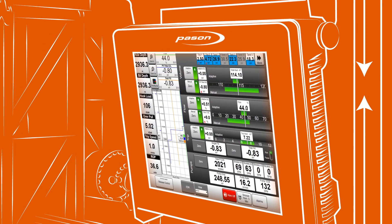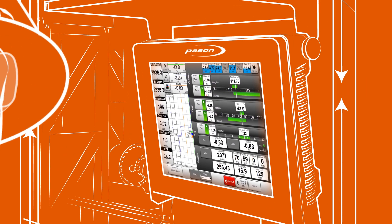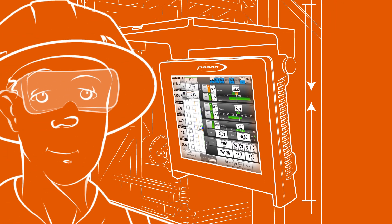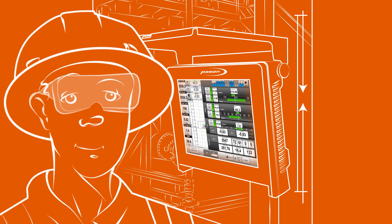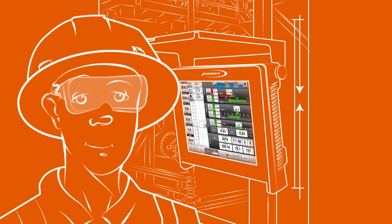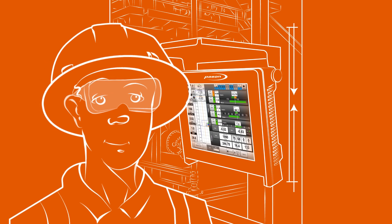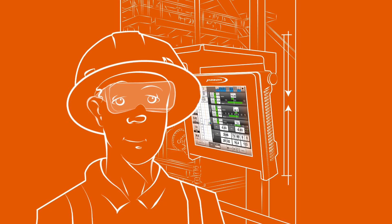The PVT Smart Alarms refined interface and display makes monitoring drilling fluids on the rig easy and intuitive. It simplifies your driller's alarm workflow so he's only notified of serious problems — spills, losses, and kicks. And the smart alarm system is integrated into your PVT system, so there's virtually no training required.